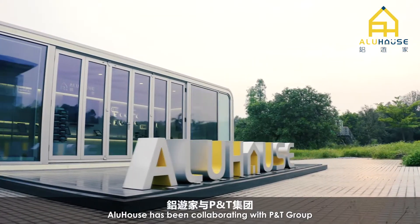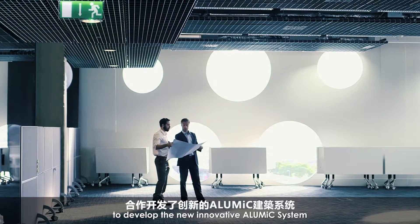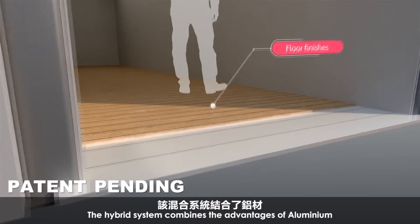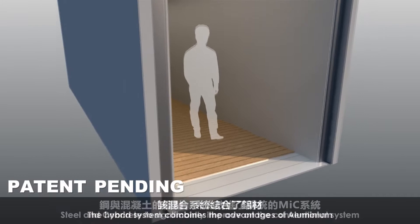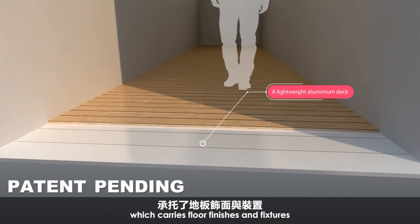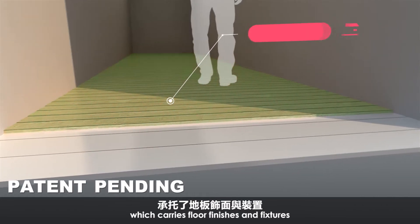AluHouse has been collaborating with PNT Group to develop the new, innovative AluMic system. The hybrid system combines the advantages of aluminum, steel, and concrete, while the bottom of the module is a lightweight aluminum deck which carries floor finishes and fixtures.